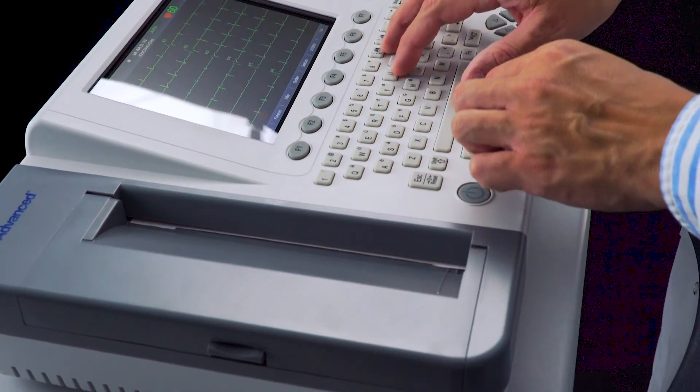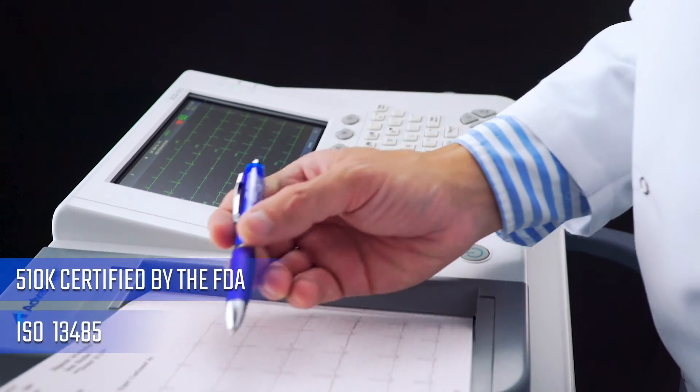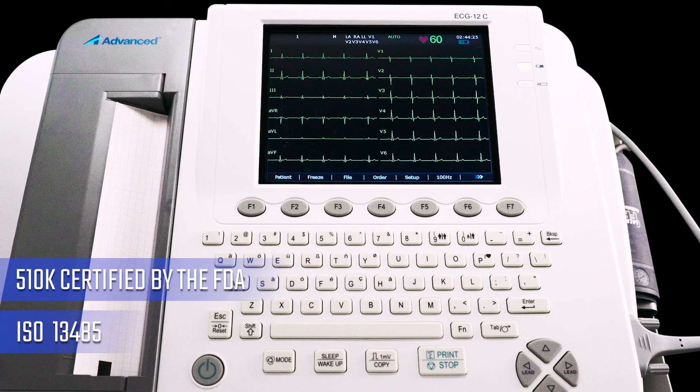The ECG12C Advanced is 510K certified by the FDA and ISO 13485. It is a high quality medical device with a 2-year warranty.